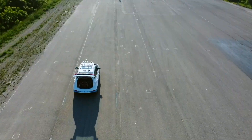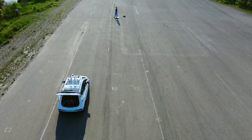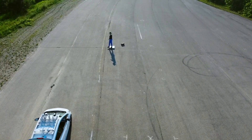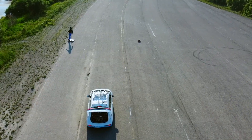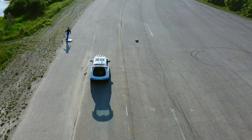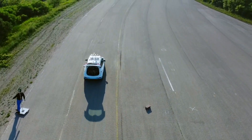Our second task on the skid pad is to detect and stop for the pedestrian as it crosses the road. The vehicle then proceeds back to the four-way intersection, which we skip for brevity.